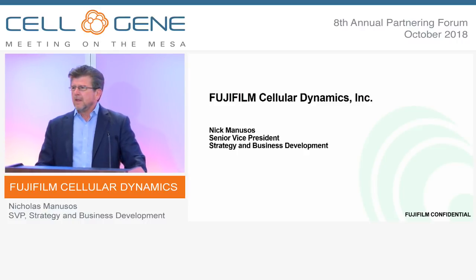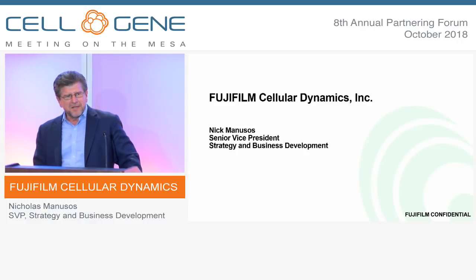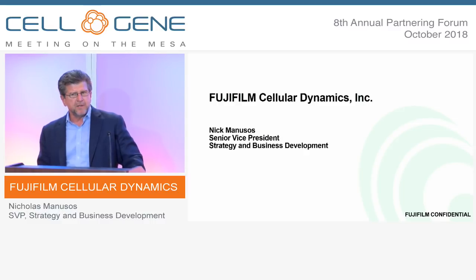Morning everyone. It's great to be here. Before we get started, I'd like to talk briefly about our parent company.